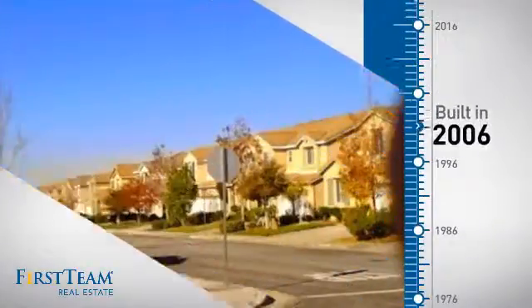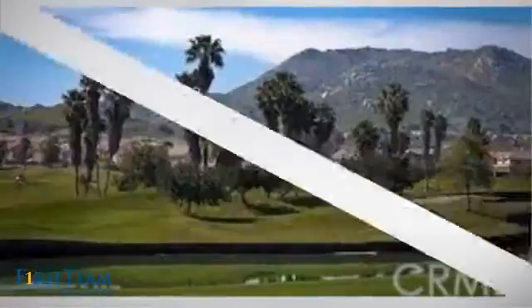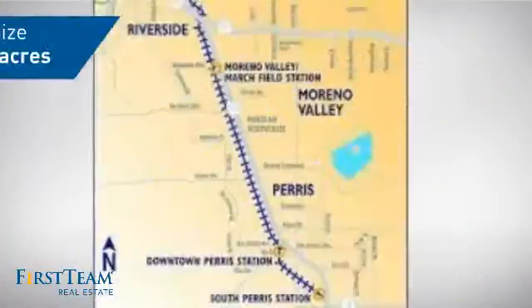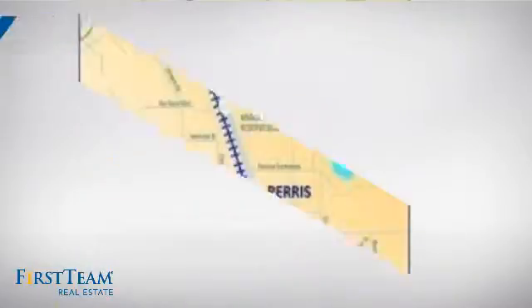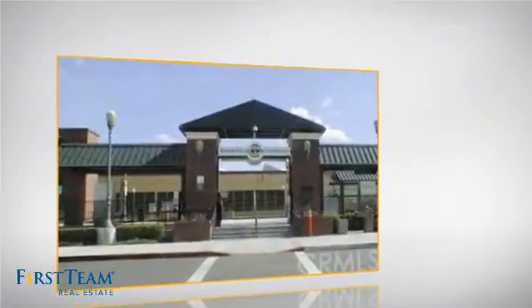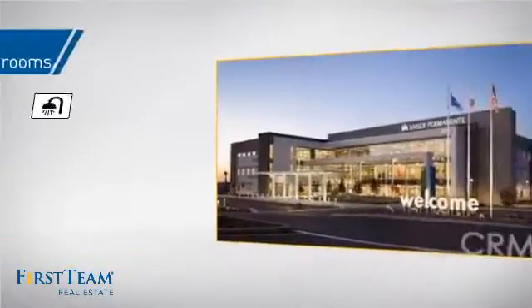This property was built in 2006 and features over 3,200 square feet of space, giving you a spacious layout to play host or kick back and relax after a long day. Inside you'll find 5 bedrooms so everyone has a private space to come home to, as well as 3 full bathrooms.